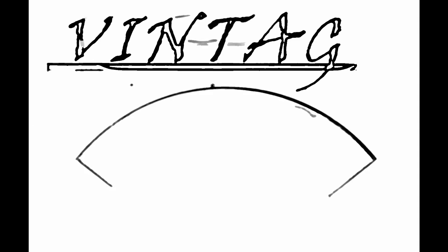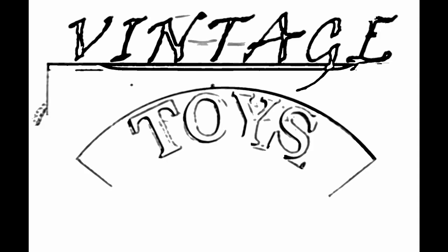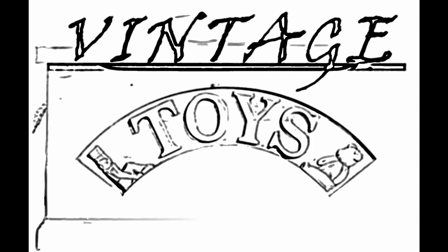It's that time again. Let's see what's in the Vintage Toy Box. And today on Vintage Toy Box we're doing another Toys Then and Now video.